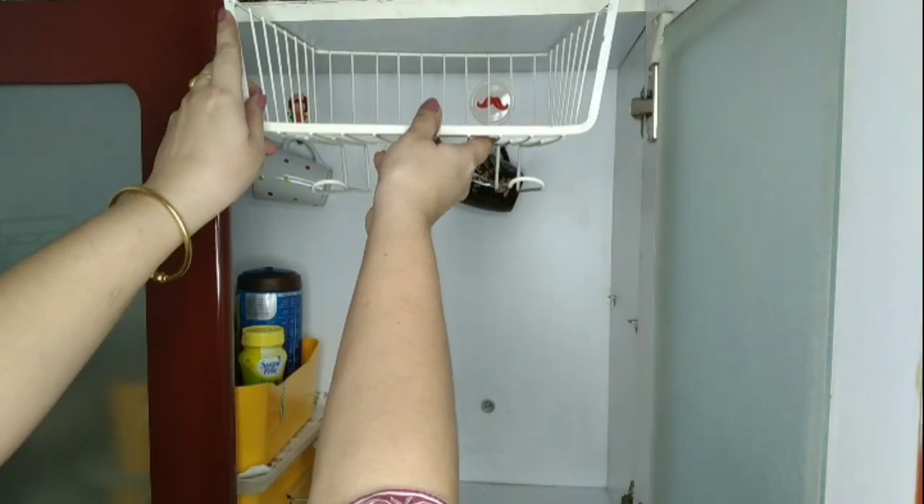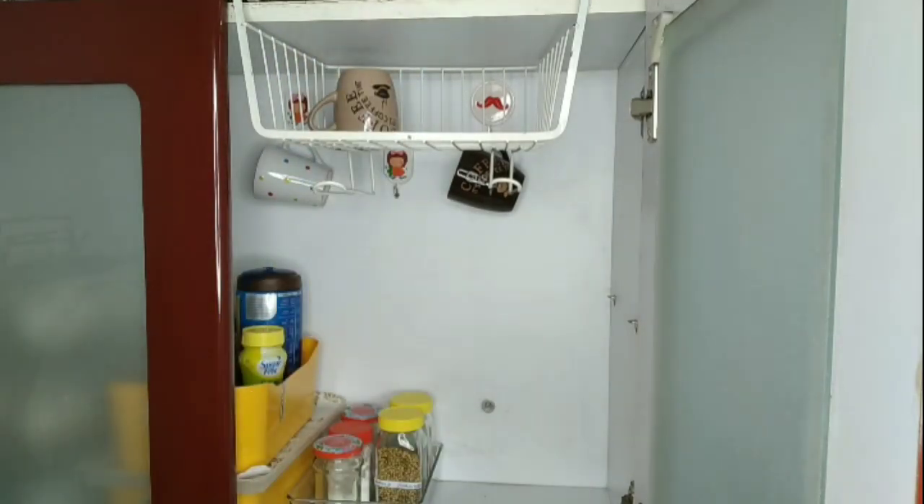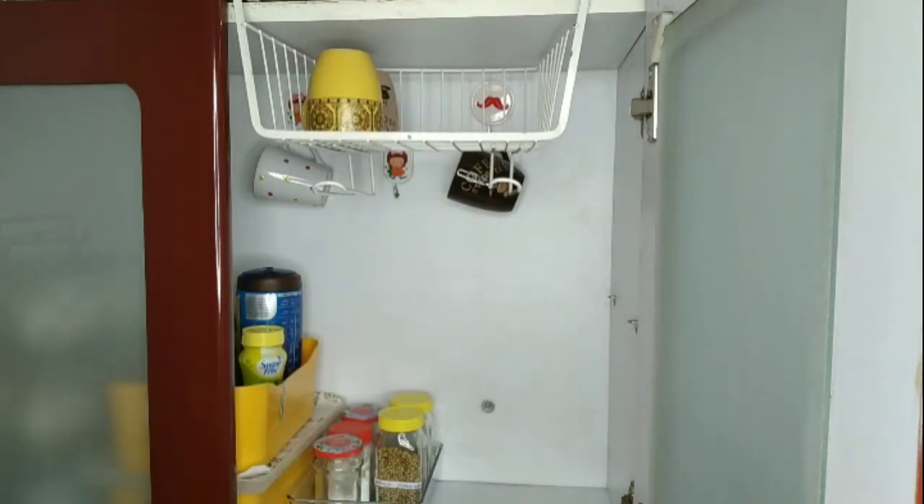Even in the kitchen, the under-shelf organizer will not only save your space but actually very easily accommodate many of your kitchen items like cups, your spice box, paper roll, etc.